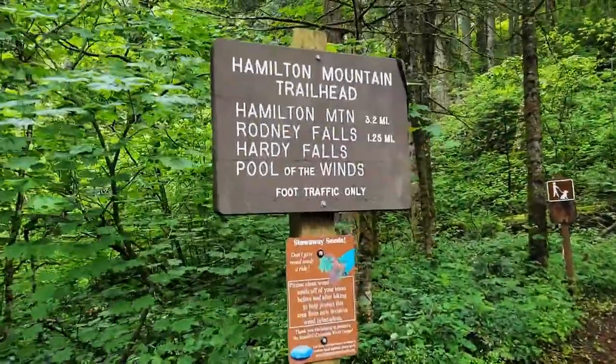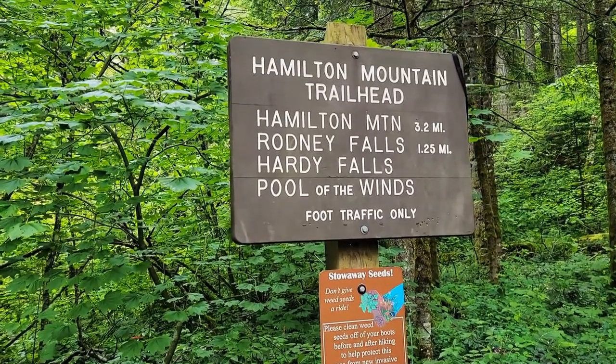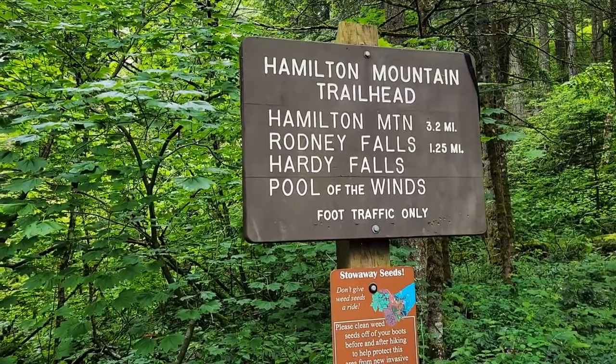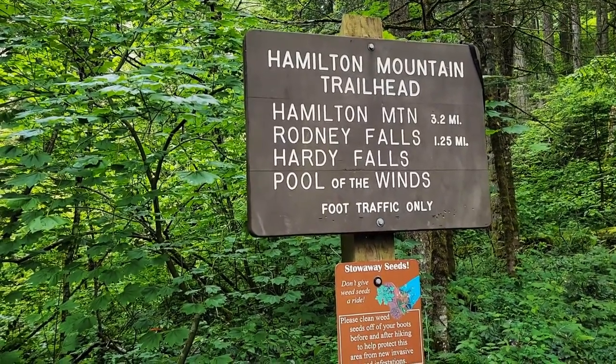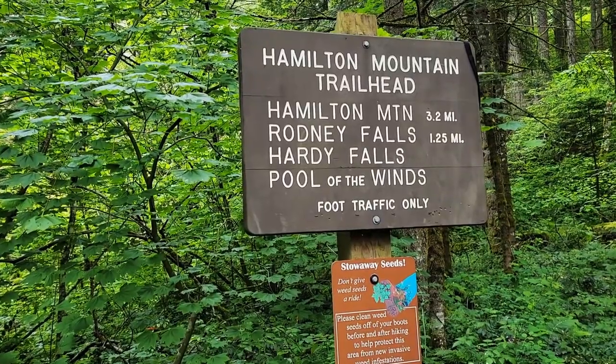This is the trailhead to Hamilton Mountain. Hamilton Mountain is 3.2 miles, Running Falls is 1.25 miles, and Pool of the Winds — I think that's the same thing as Running Falls.